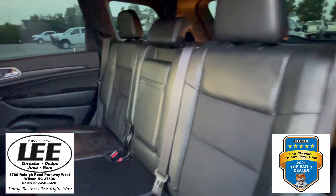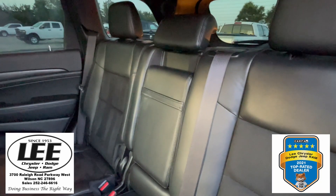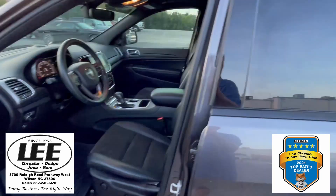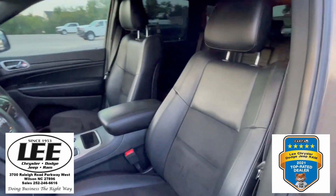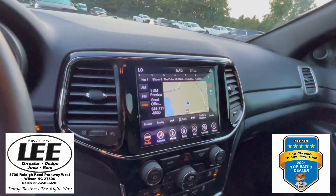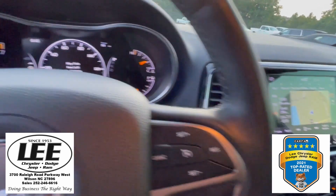Nice — very, very nice leather seating with the cloth inserts. You do have a sunroof, which I've got closed right this minute. You've also got the tinted windows on the back and up front. Very well taken care of. As you can see, you do have the navigation and you do have Sirius XM radio.